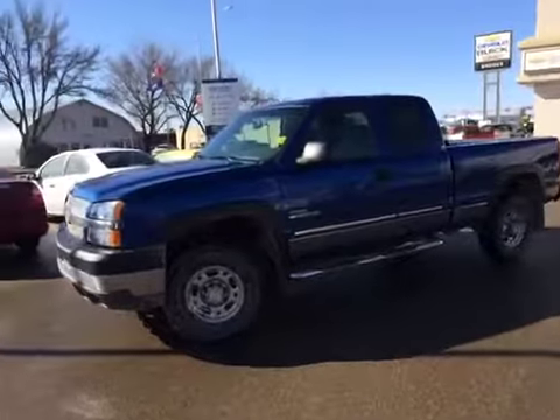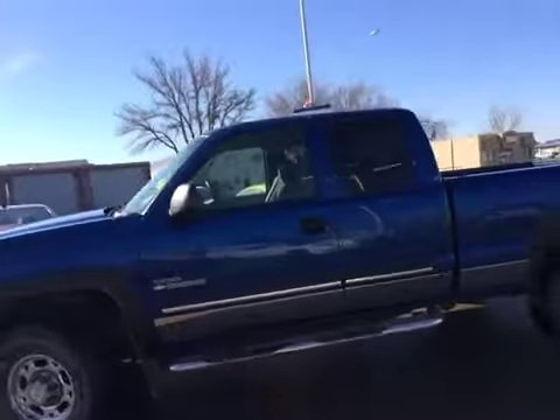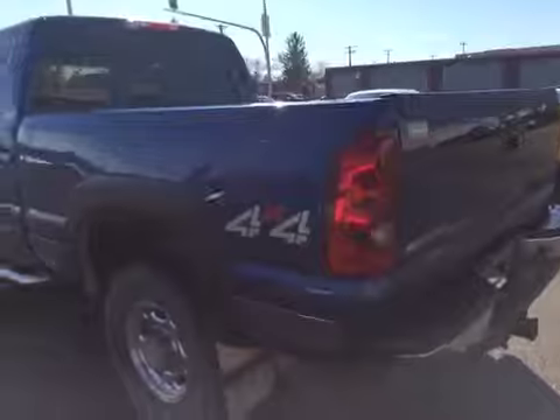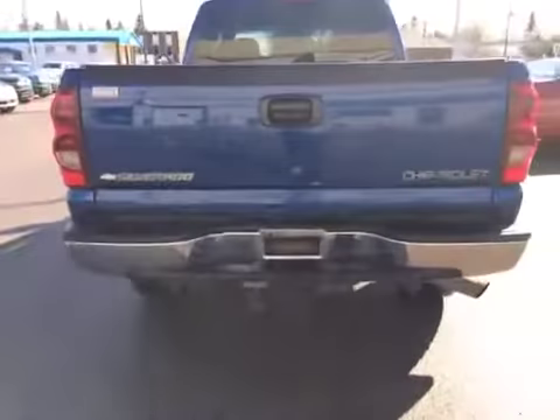Here we have the driver side. It's got the step tubes on it, which is nice to have. There are mud flaps, a short box, and bringing around the back here, you've got your towing package on it.